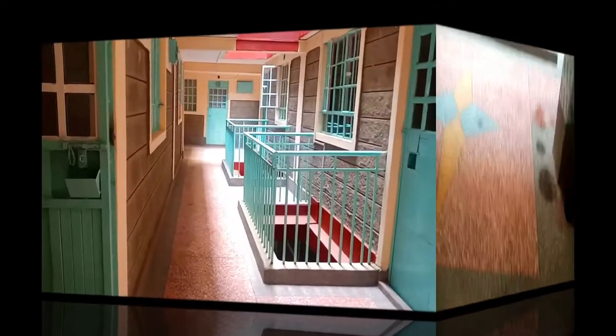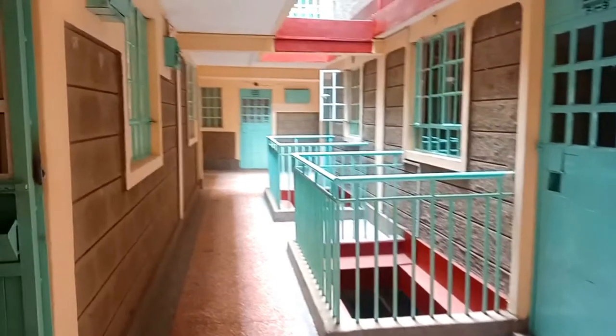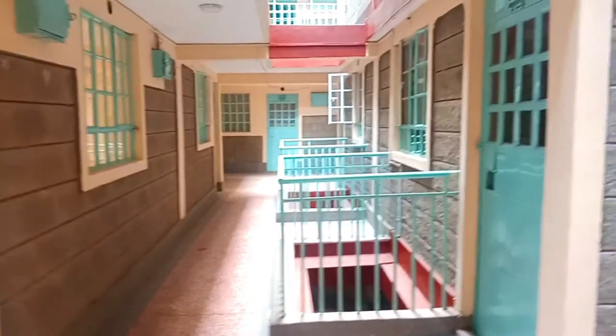Welcome back, my name is Maureen. If you're new here, remember to subscribe. Today we're going to look into a bed sitter apartment located in Umoja estate, just behind Umoja market. This apartment is very spacious. This is the inside of the building — it's very well maintained, very neat, and the color combination is perfect.